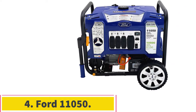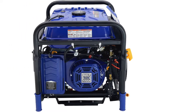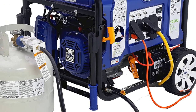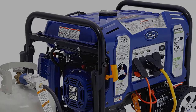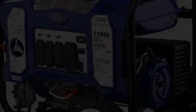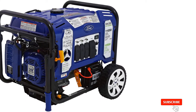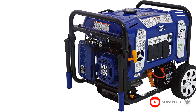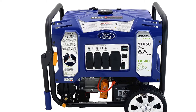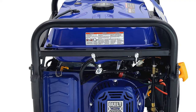Number 4: for a durable, versatile generator that's ready for any terrain, consider the Ford 11,050. It's a bit heavy, but the 10-inch never-flat wheels help minimize the awkwardness of transporting it. An electric push start ensures the 11,050 is up and running quickly. You can expect loads around 9,000 watts on gasoline or 8,100 watts on LPG. An air-cooled 4-stroke single cylinder OHV engine powers 4 duplex 120V 20-amp outlets, 1x 120V 30-amp twist lock outlet, and 1x 120/240V 50-amp RV outlet. Switch-and-go technology allows you to transition between gas and propane without losing power to your home, RV, or construction equipment — particularly important if you're running medical equipment.